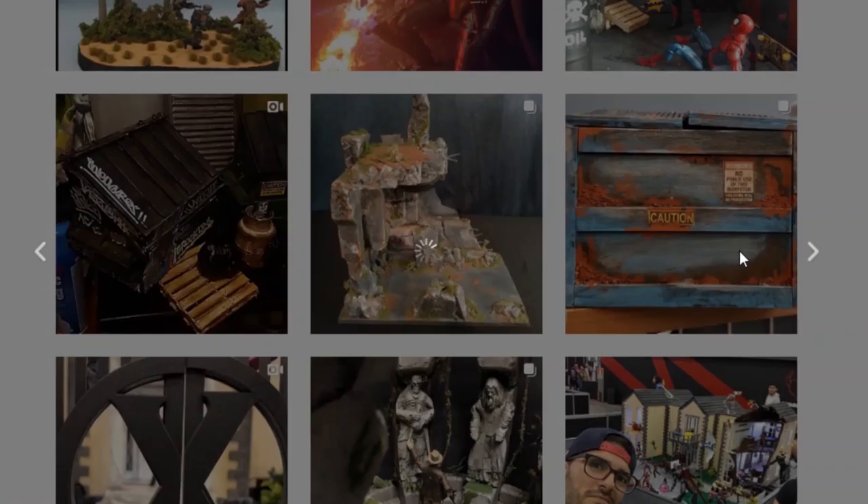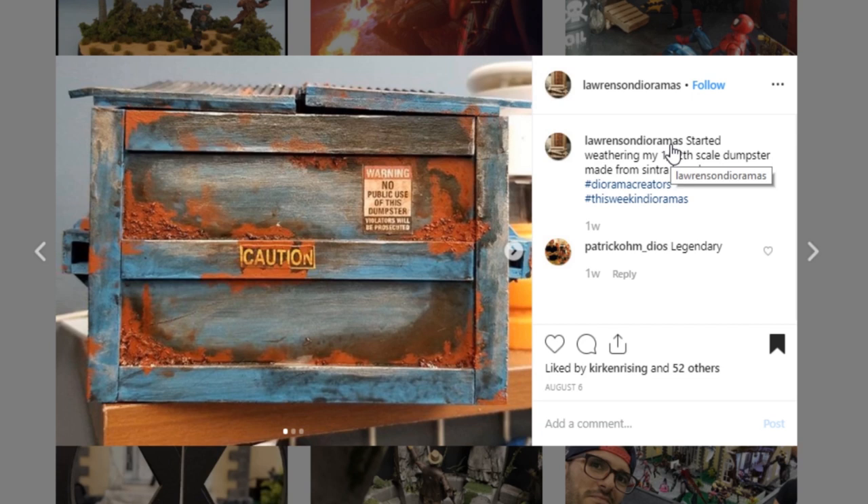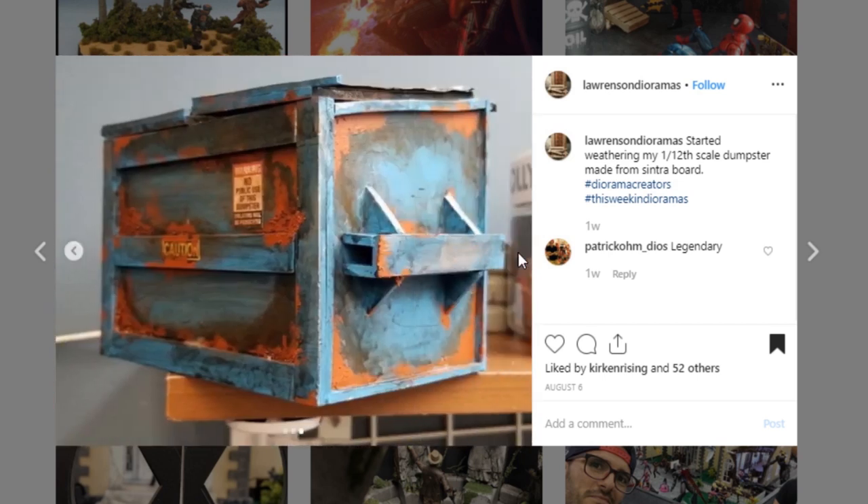Here's a really cool dumpster diorama piece from Lorenzen Dioramas. I just really like your rust — I'm assuming you're using some sort of pigment powder or the salt technique where you put salt granules underneath. I'd love to know — let me know in the comments if you're watching. This is just a really cool piece; it's very unique from a lot of the dumpsters that we see. Great job to Lorenzen Dioramas — your paintwork is always so good.